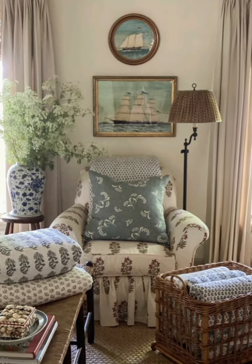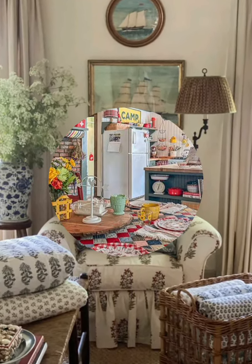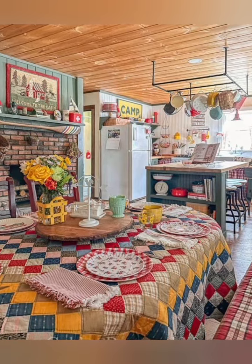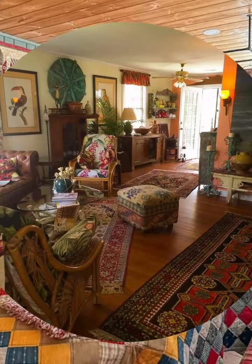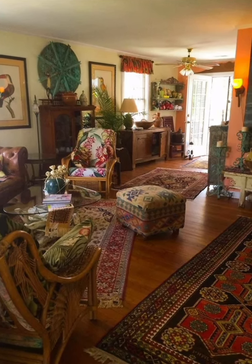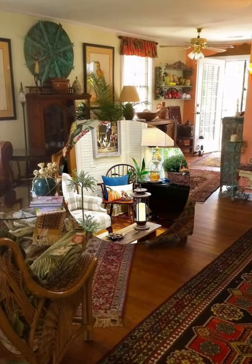Number five: layer fabrics and textures. Vintage style is all about creating a cozy and comfortable atmosphere. You can use fabrics and textures to add warmth and interest to your space. For example, you can use floral curtains, velvet pillows, throws, or rugs to create a soft and inviting look.